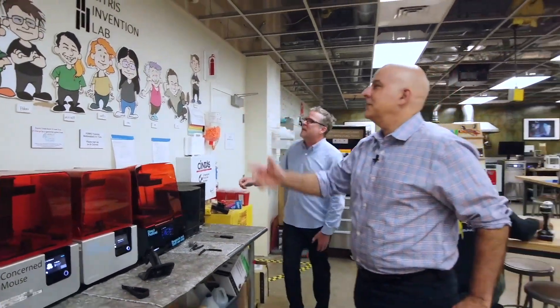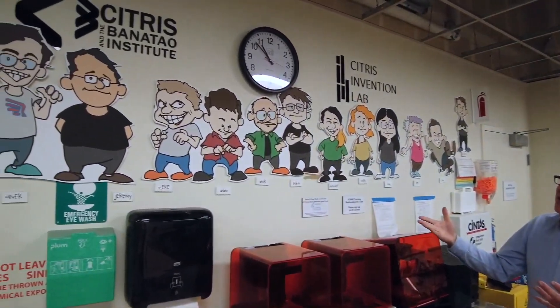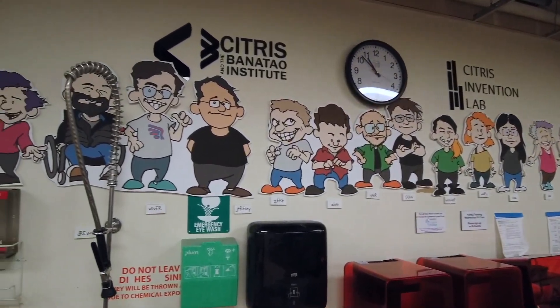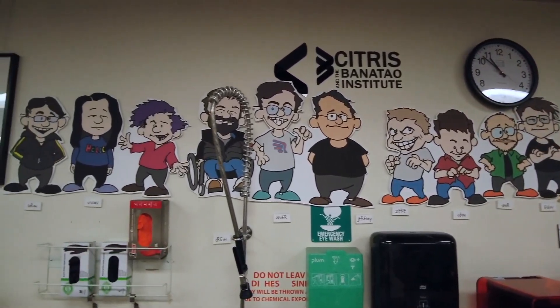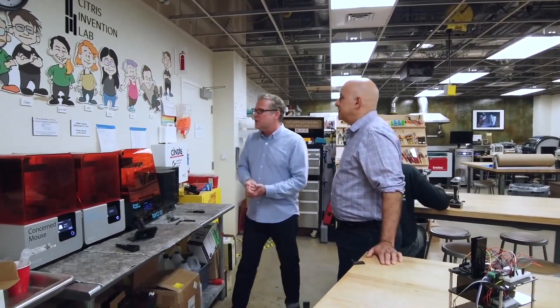Those are a bunch of characters up there — that's our student staff, our super-user staff. This is a group of students who are highly trained and motivated. They keep this lab going after hours and on weekends, so we can offer a lot of different hours and fit the students' needs, which is great.